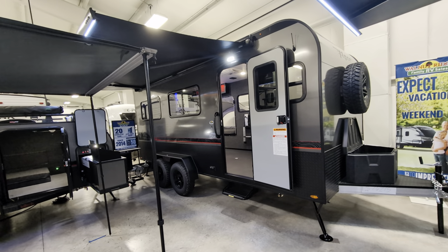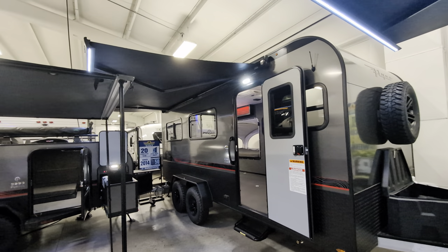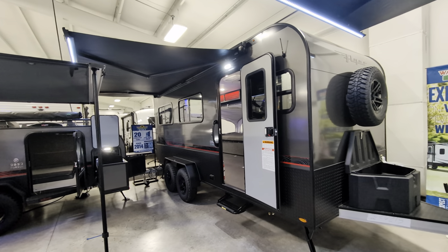The length of this camper is 15 feet 8 inches. You have a nice big powered awning — it is a 14 foot awning. This unit will sleep four people.